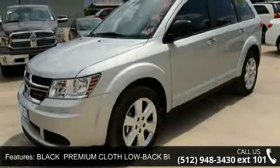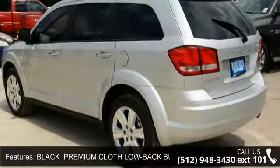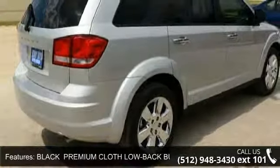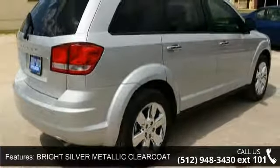Enjoy these notable features: front head airbag, four wheel disc brakes, rear defrost, variable speed intermittent wipers, and black premium cloth low back bucket seats.